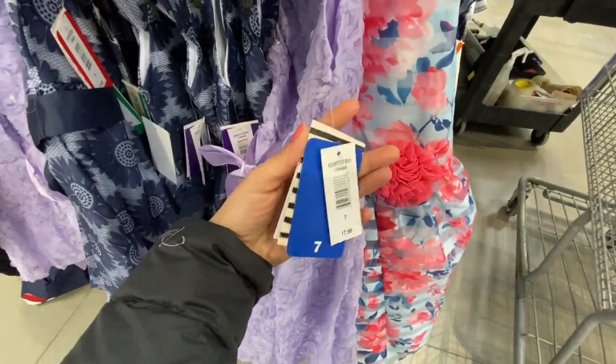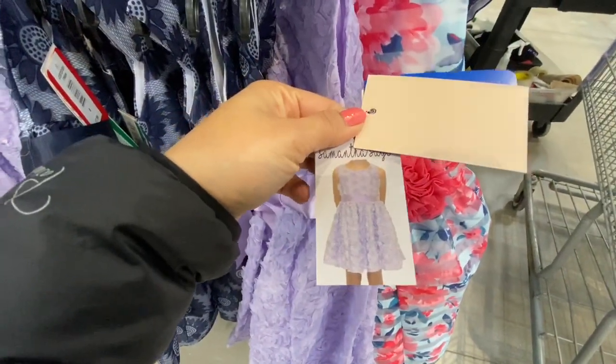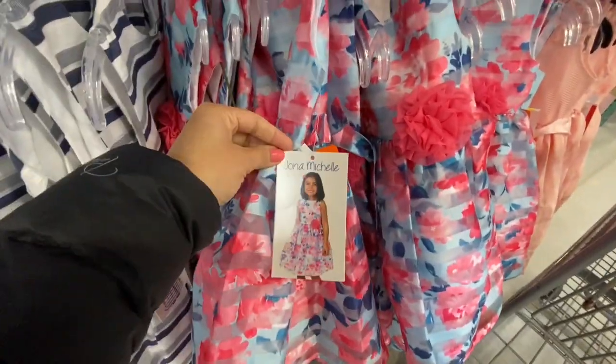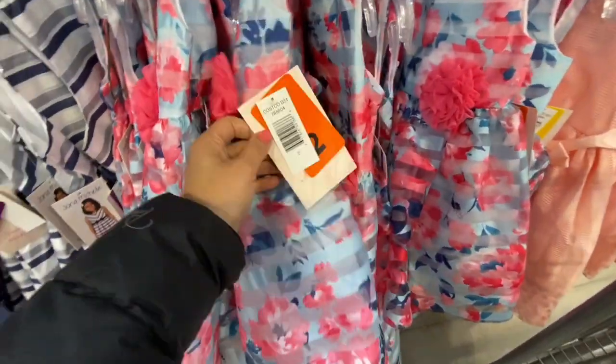This one was $17.99 with beautiful lilac flowers. This is how the dress looks — they were all sleeveless with a satin waistband. Again, this one is by Jonah Michelle. I was checking if they had reduced any price but it didn't seem like it — they were all $19.99.